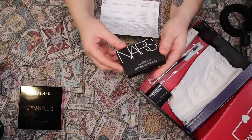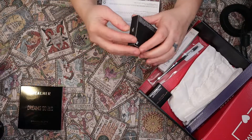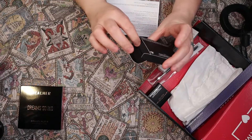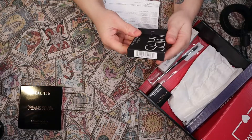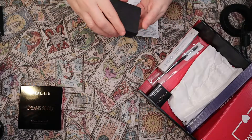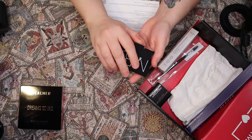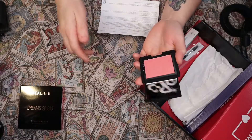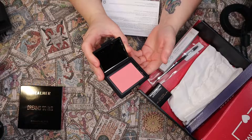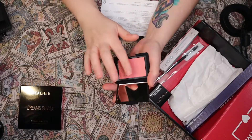Then we have the NARS blush — this is the cult favorite, best-selling blush. This is in the color Orgasm. This was my pick. For some reason I'm thinking I've had this before, but that's the color there.